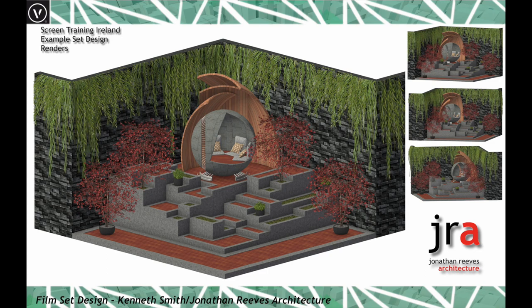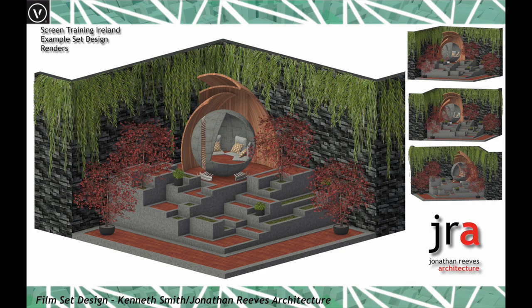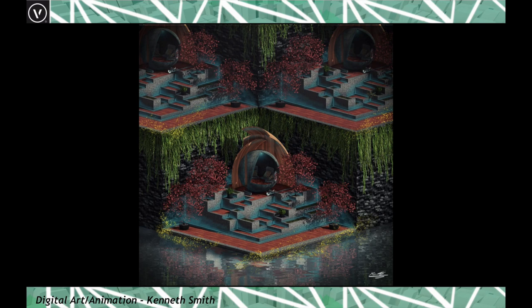Vectorworks is really taking off in the film set design industry. Over the last year or so I've been working with Screen Training Ireland, delivering training to the film industry there — they make amazing shows like Game of Thrones, Vikings, and Badlands. Vectorworks is often used in the background to create concepts but also the fabrication drawings and working drawings behind the sets.